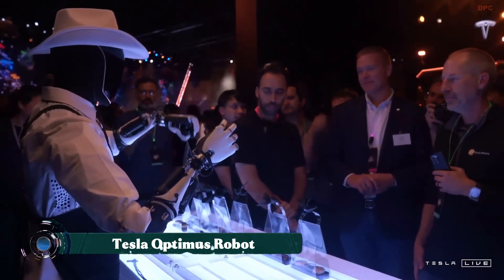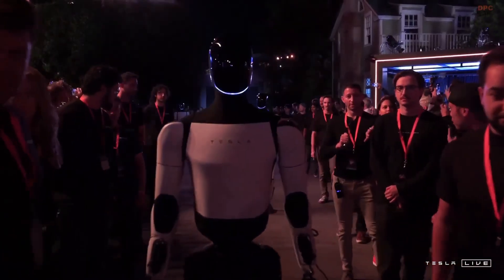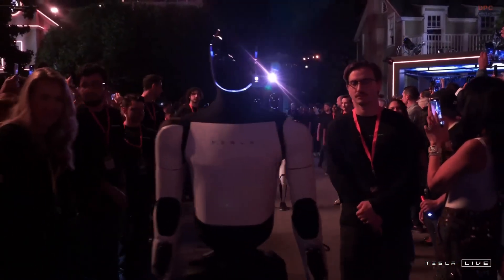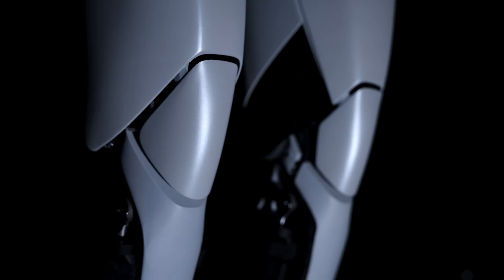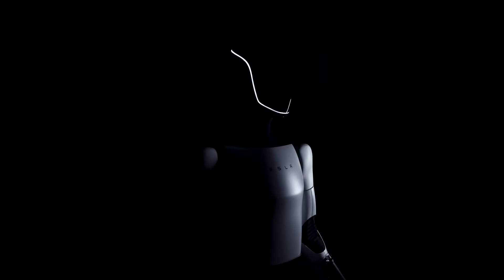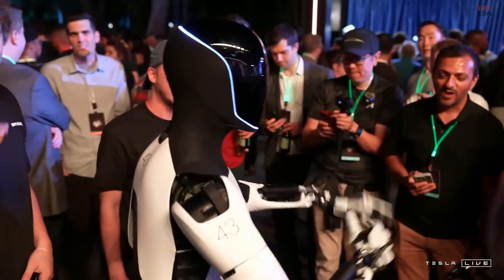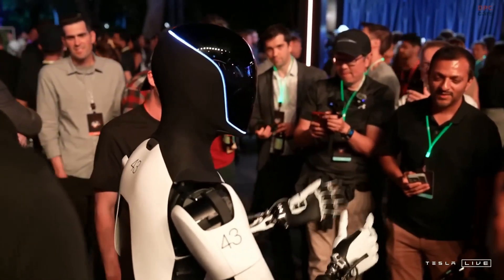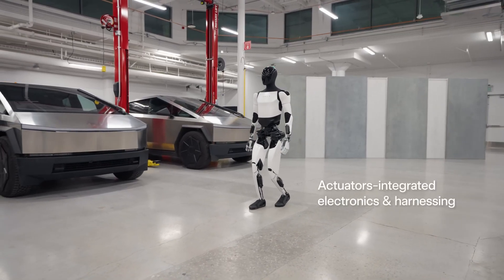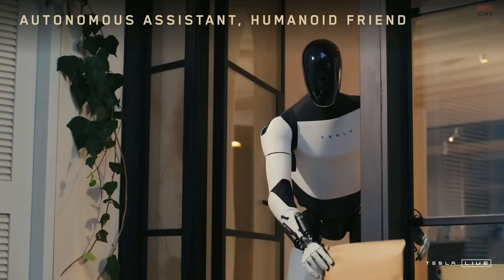Imagine a future where every household has its own robotic helper. That's exactly what Tesla's Optimus robot is designed to achieve. Standing about five feet eight inches tall and weighing nearly 125 pounds, Optimus is a humanoid robot that Elon Musk envisions as a true game changer for daily life by 2030. Built with the same AI technology Tesla uses for its self-driving cars, this robot can walk and balance.